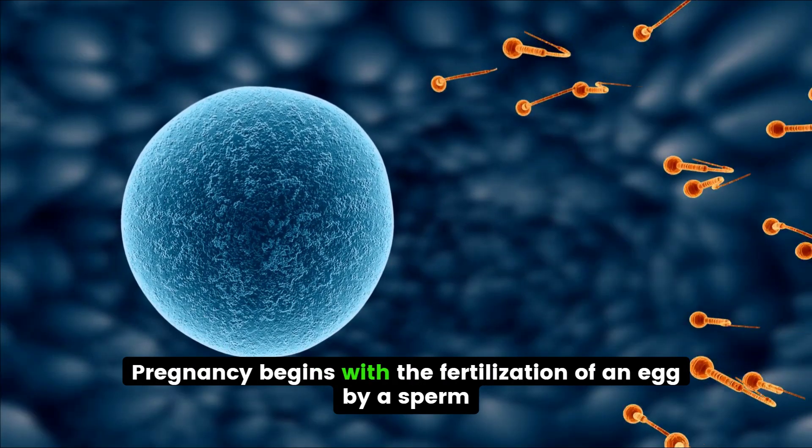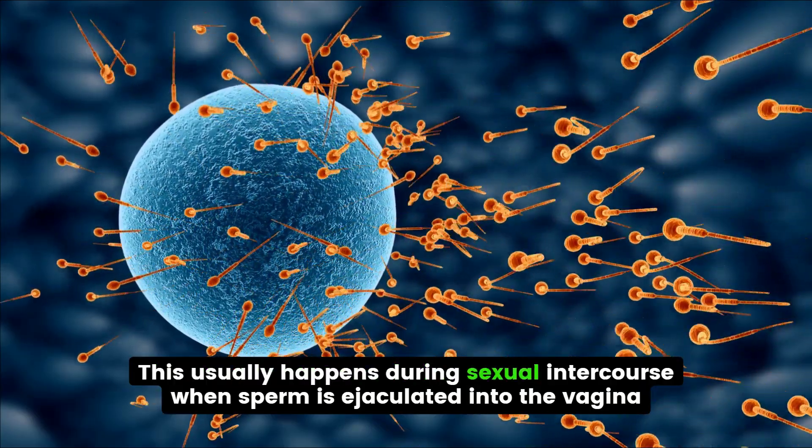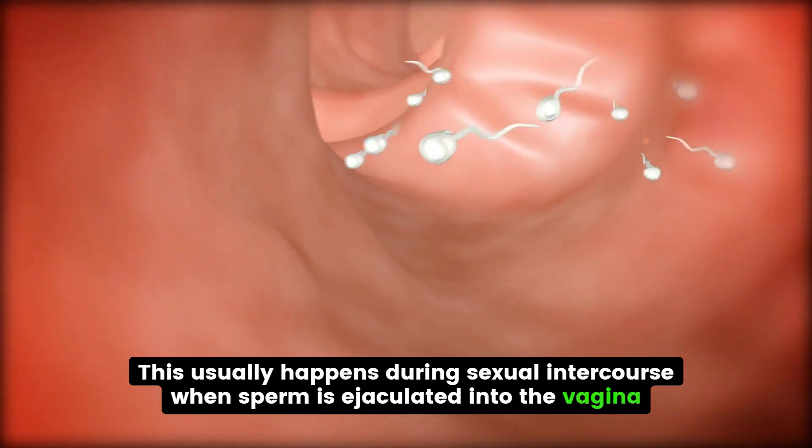Pregnancy begins with the fertilization of an egg by a sperm. This usually happens during sexual intercourse, when sperm is ejaculated into the vagina.